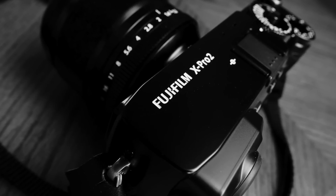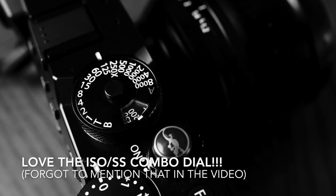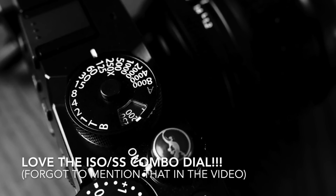First of all, the ergonomics. It just feels great in the hands. There's a noticeable difference to me between the X-Pro1 and the X-Pro2. This just feels solid, very substantial. The X-T1 has that awesome grip, but I really like the slight bump in the body size of the X-Pro2. It just feels great. It's not as big as a DSLR body — it's still a small camera — but it does give you more to hold on to, and I like that.